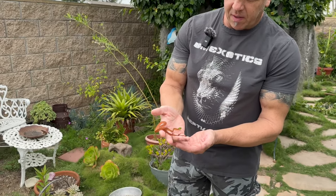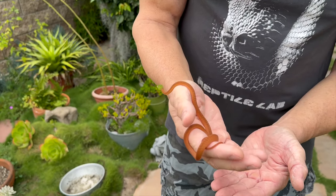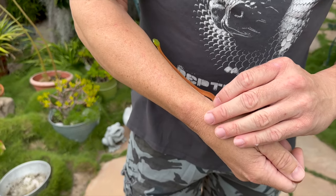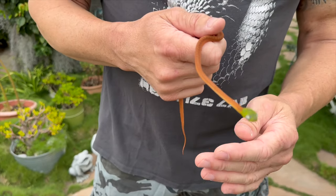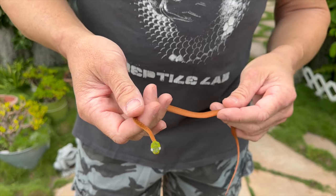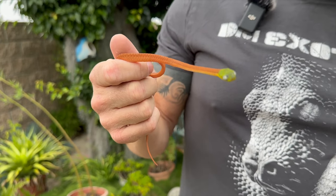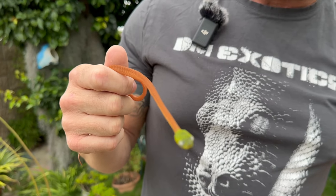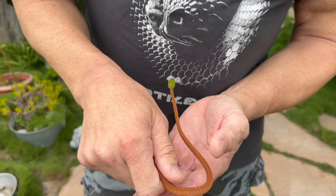We also have this baby captive bred Boiga cyanea from Europe. No longer doing assist feeding, but it is holding out for lizard-scented frozen thawed pinkies — it is feeding on its own. Just still a little bit of extra work, but it should graduate soon. I think it's a girl.